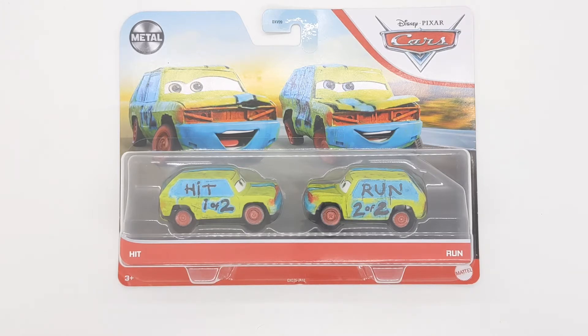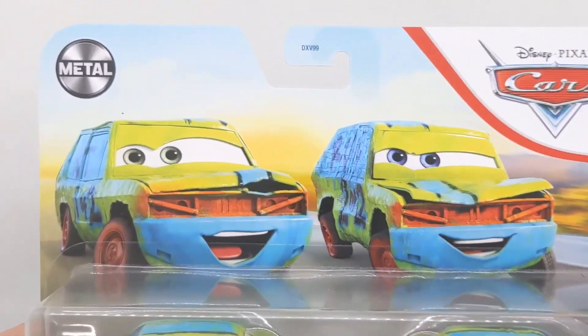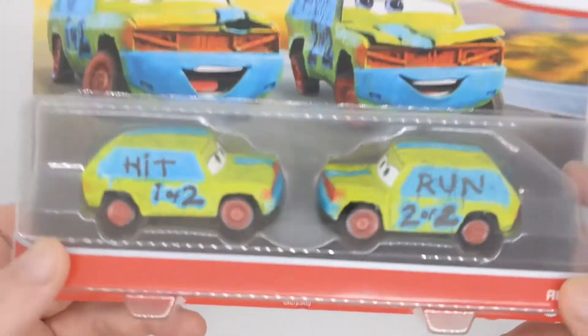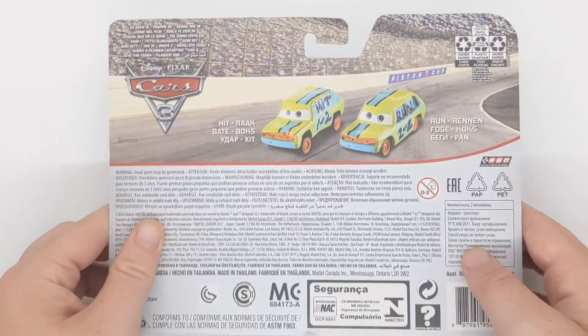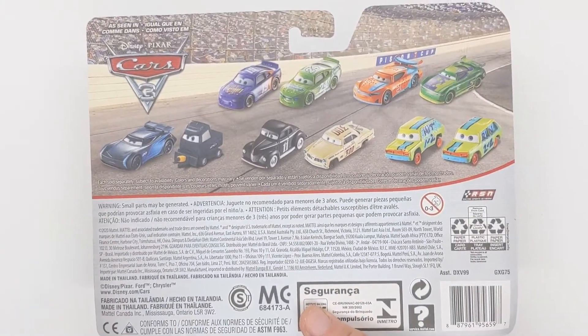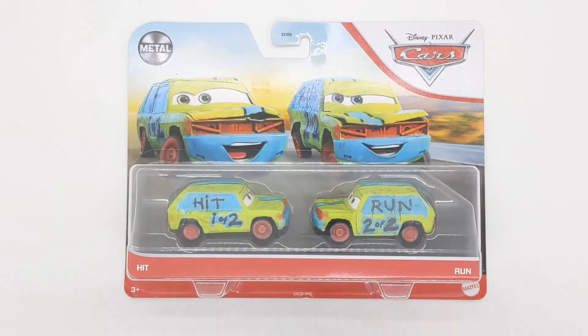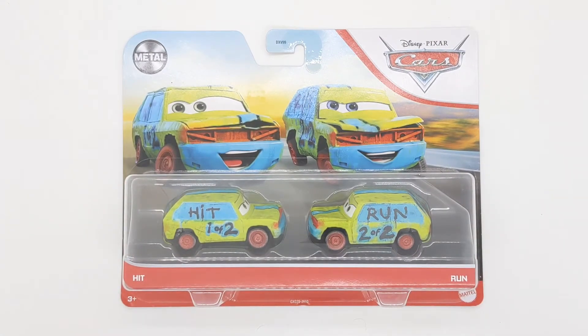Here's the package — we can see the Cars logo in the top right-hand corner, Mattel in the top left-hand corner, and Hit and Run's artwork right here. Pretty cool. We've got Hit one of two and Run two of two. Here is the back of the package, as seen in Cars 3. This is the international packaging, because the national packaging has all the cars on the back, whereas this one only has Hit and Run.